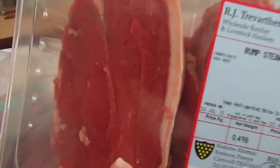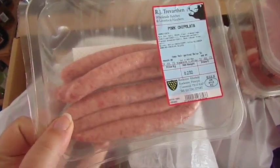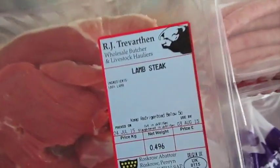I got some rump steak - they look nice, and again, Cornish. Some lovely-looking local sausages.